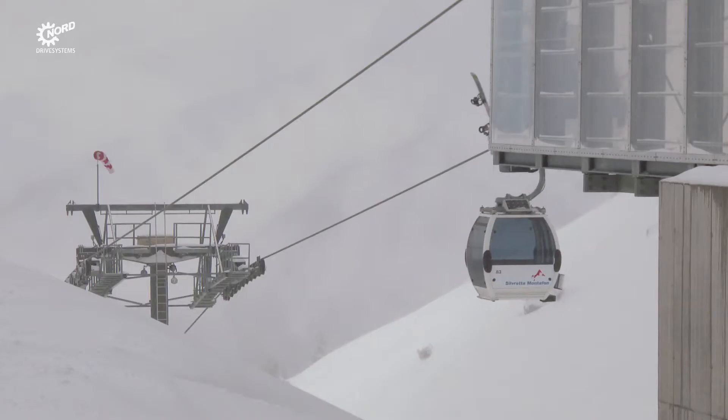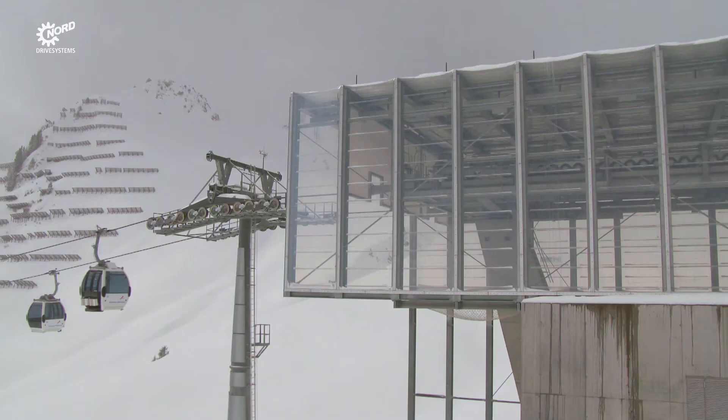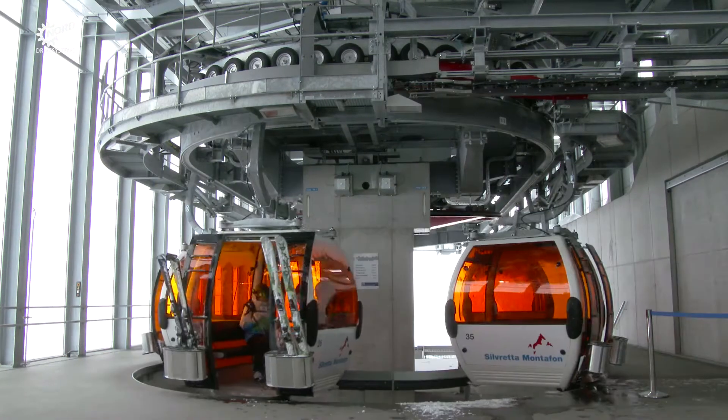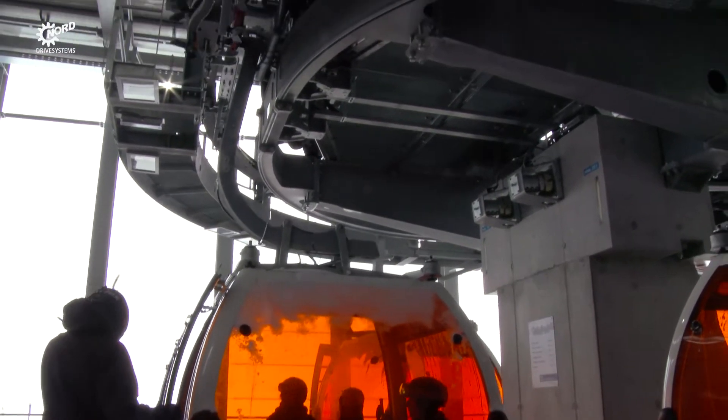Nord Drive Solutions for Ropeway Stations. Doppelmayr Garaventa Group, a global leader in ropeway engineering, has built lines and stations around the world. In Doppelmayr's native Austria, one of many to feature Nord Drive Solutions is Grasjochbahn base station.